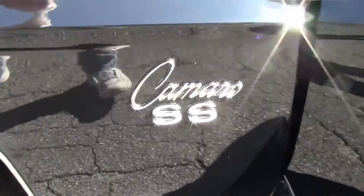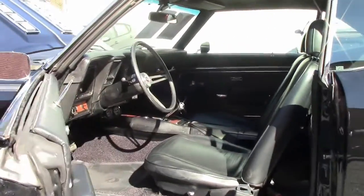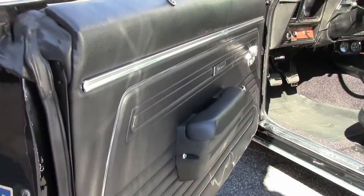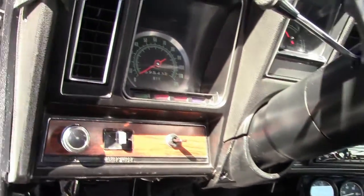Black interior as well in this SS. Four speed. As you can see, the seats are in excellent shape as well as the carpeting. The dash — just all in very, very good shape.